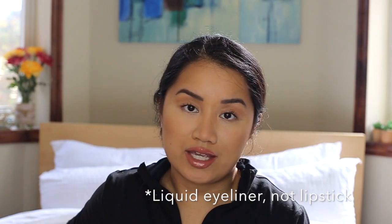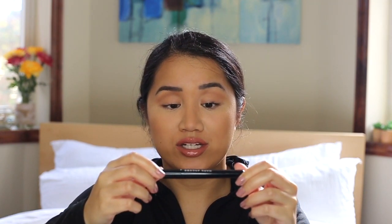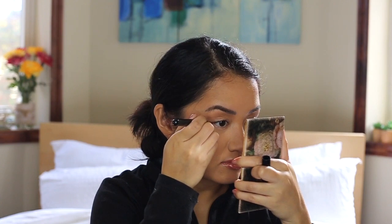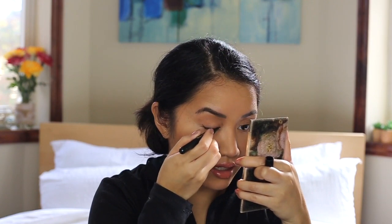Now I take my absolute favorite — the Marc Jacobs Magic Marker waterproof liquid eyeliner. This is so good. I just put a flick — I always wear a flick because it makes me look like I have long lashes and makes my eyes look bigger.